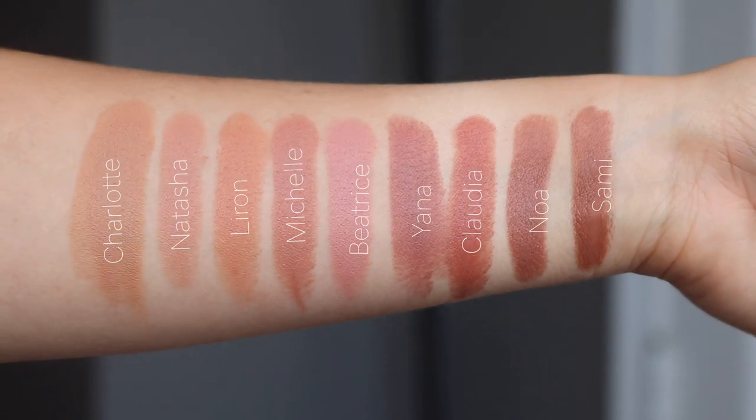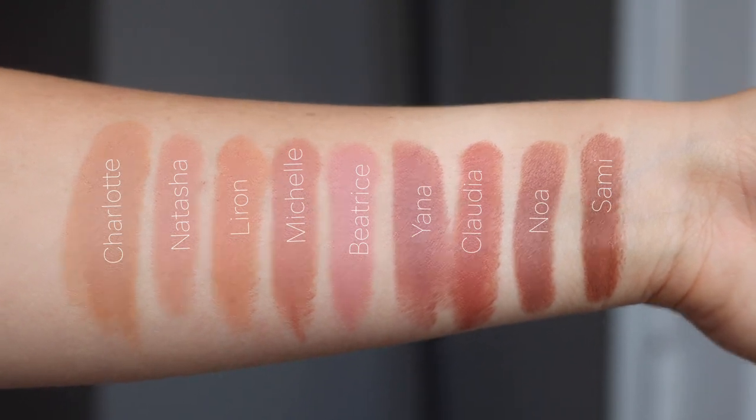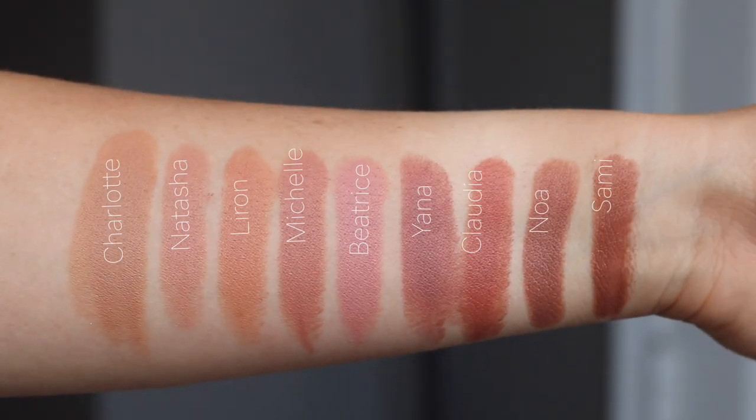So a few weeks ago, Natasha Denona came out with a whole lipstick line of 18 shades called the I Need a Nude Collection. The basis behind this collection is that there are four different undertones and the undertones are made for different skin tones. So these 18 shades are designed to flatter each and every skin tone from fair to deep. The four undertones are beige, neutral beige, neutral pink, and pink.